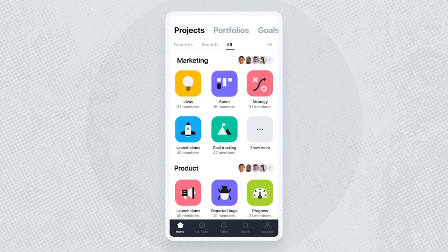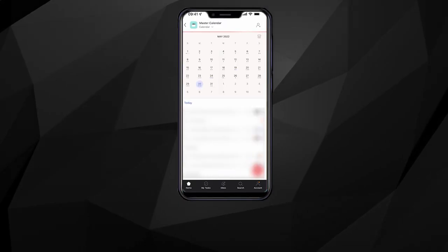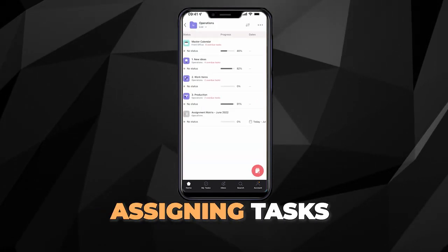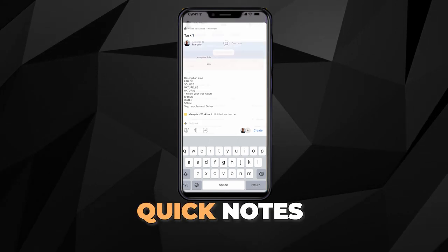And on top of it, the Asana mobile app — when you're on the go, you can still stay on top, checking updates, assigning tasks, and making quick notes.